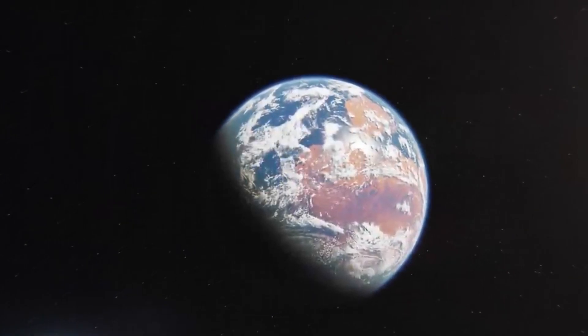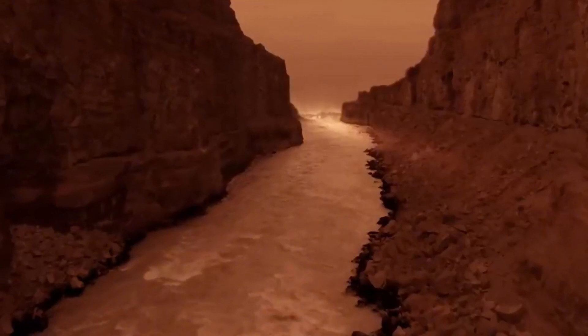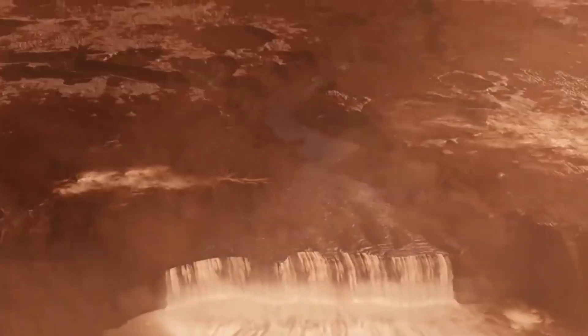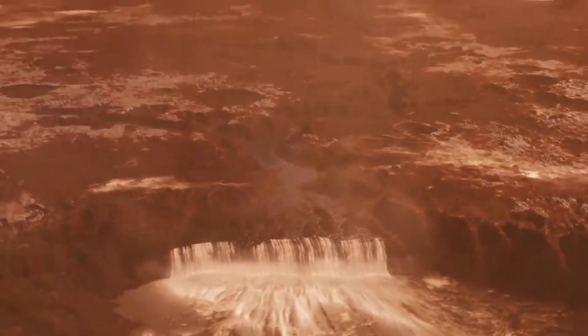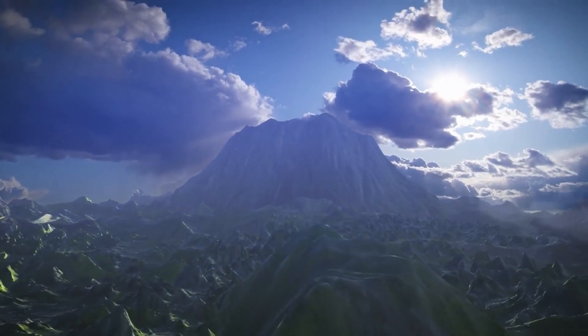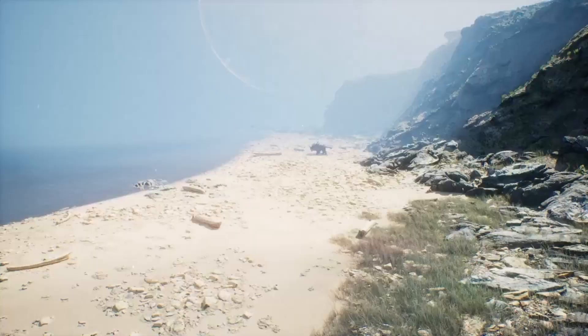Imagine standing on Mars billions of years ago. Instead of endless red deserts, you'd see rivers winding through valleys, lakes glistening in the sunlight, and vast oceans stretching across the horizon. Blue skies, filled with clouds, would arch over a planet teeming with potential.